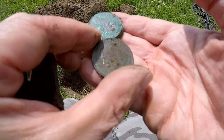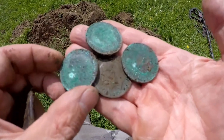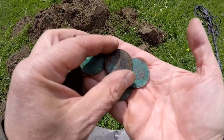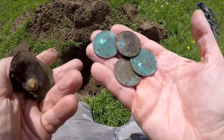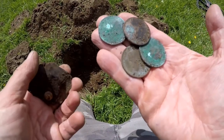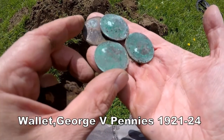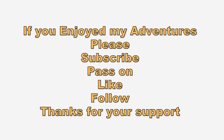Oh, it's all George Vipany coins, out of one hole. The bad news is there's no silver. This is a hoard — we'll have to declare it. No silver. What a shame, but fun to find.